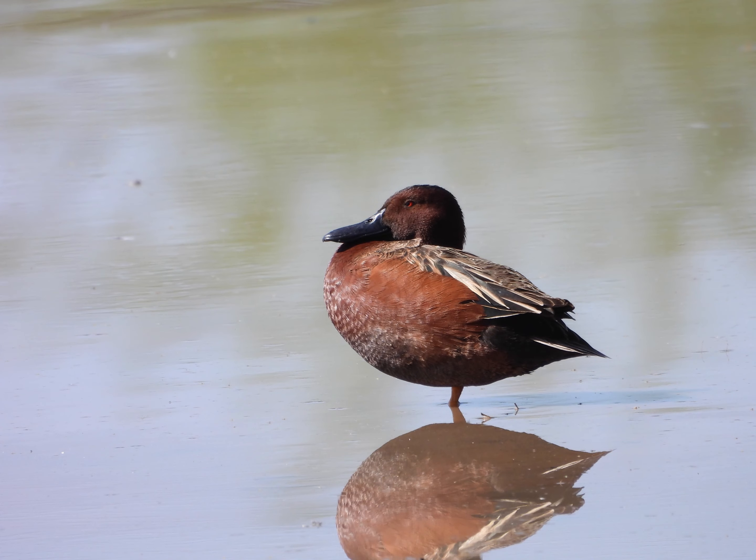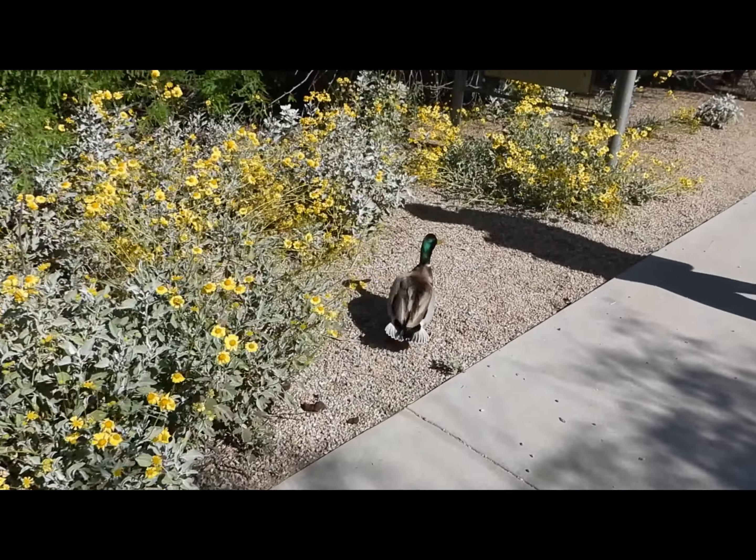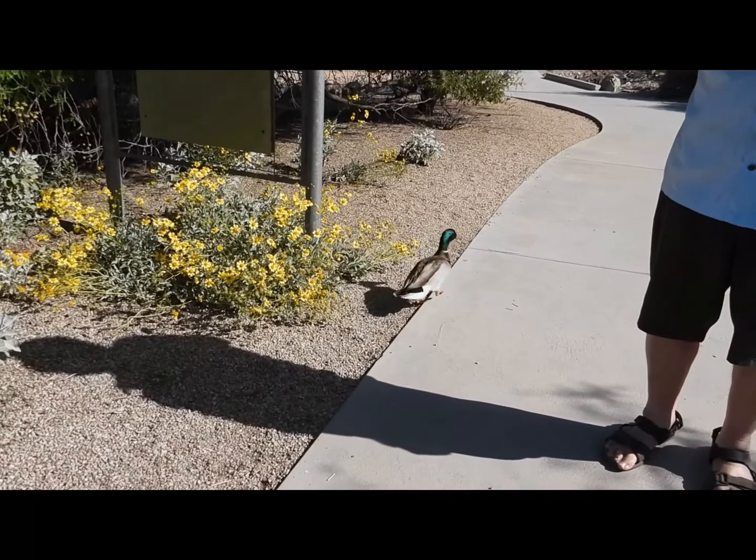Welcome to the video. Today I'll share my adventures at the Riparian Preserve in Gilbert. First I saw this duck on the pathway — it was funny seeing a duck on the pathway.